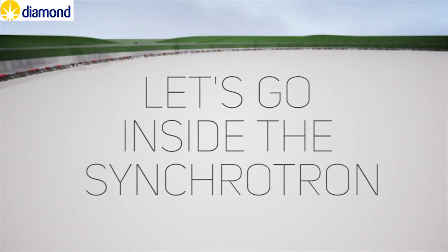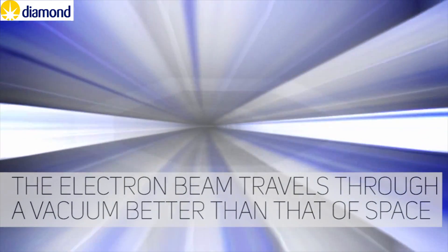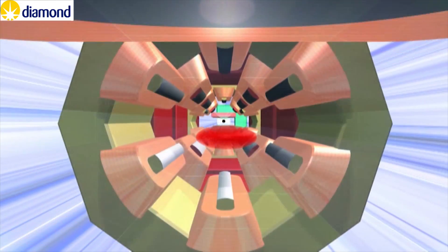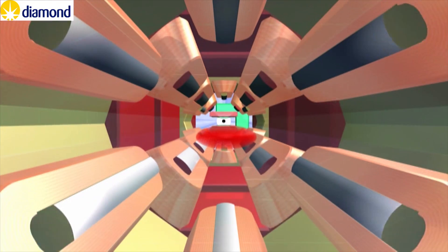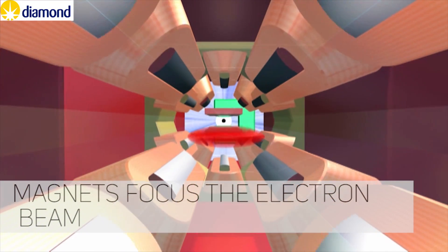Let's go inside the synchrotron. The electron beam travels through a vacuum better than that of space. When the electrons are speeding around at close to the speed of light, they get separated. These magnets focus them back together.